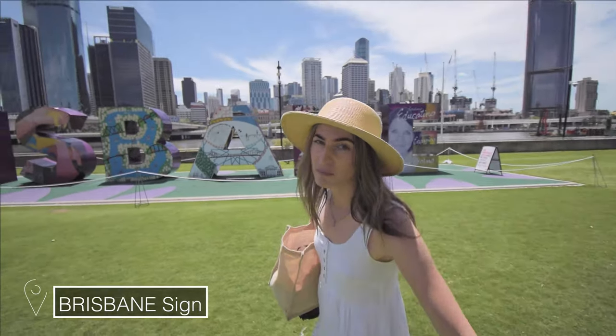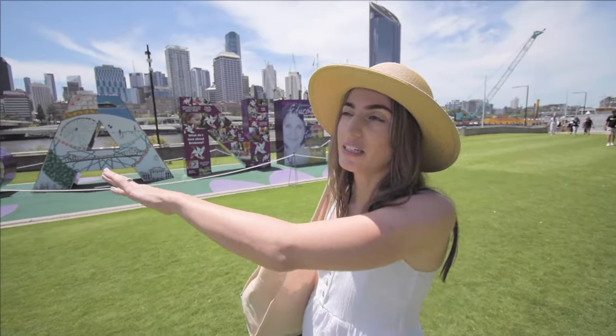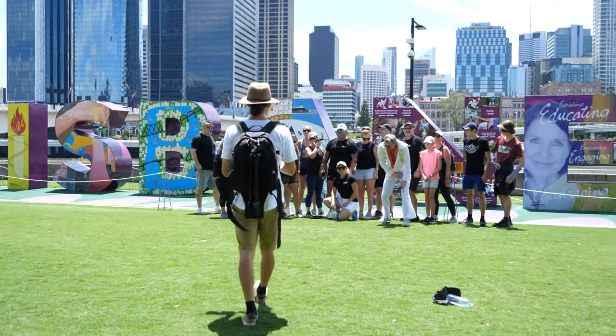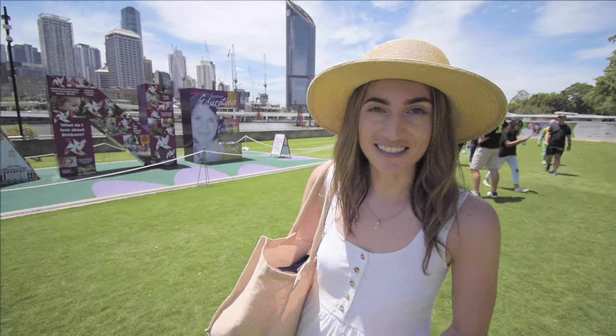You don't want to miss out on getting the shot with the Brisbane sign. This is the area where you can stand in or on top of the letters and get some really cool shots with a group of friends. If you go on Instagram, this is usually the first shot people get when they come here as backpackers.